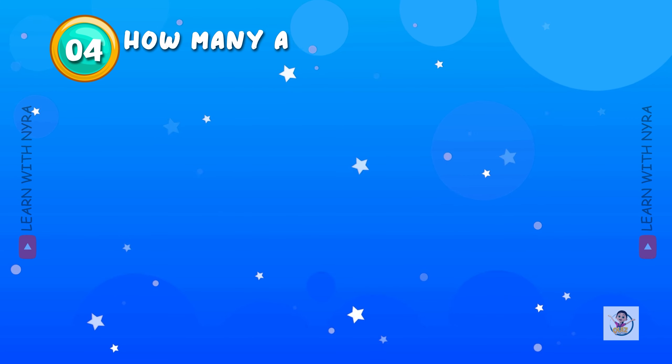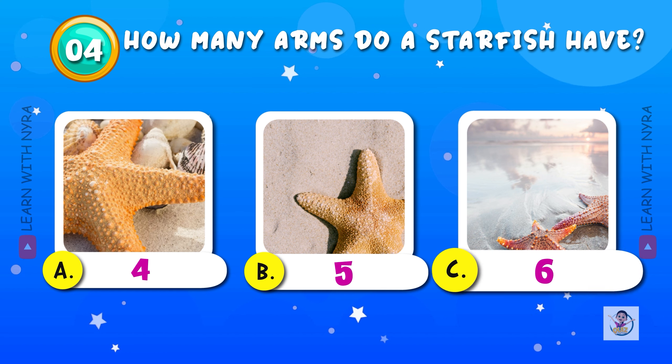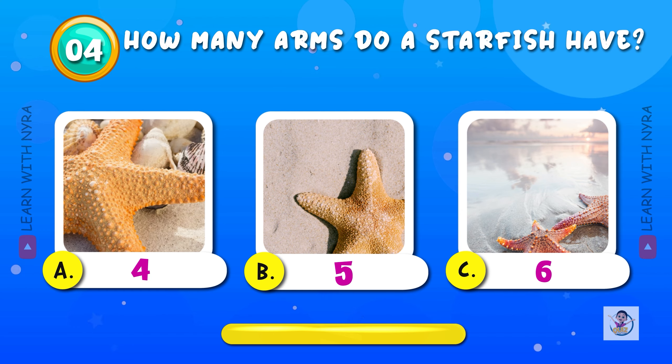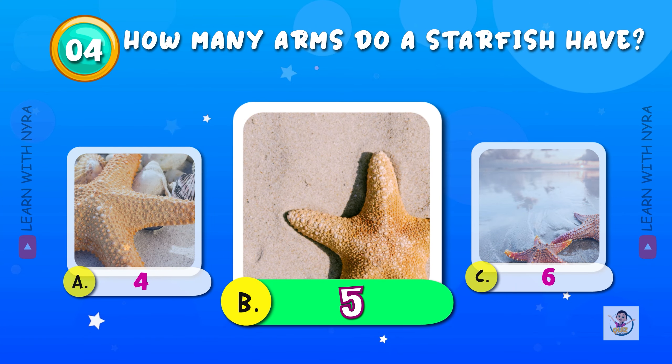How many arms does a starfish have? A. 4, B. 5, C. 6. A starfish has 5 arms.